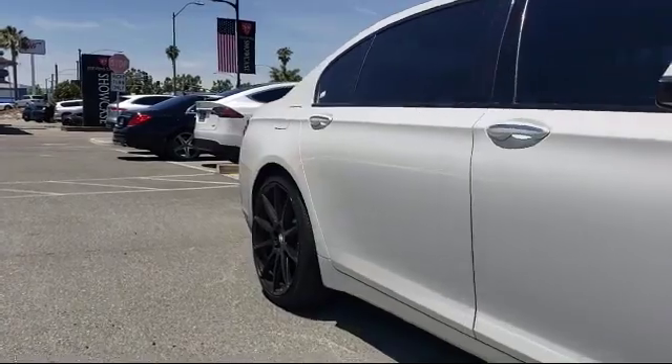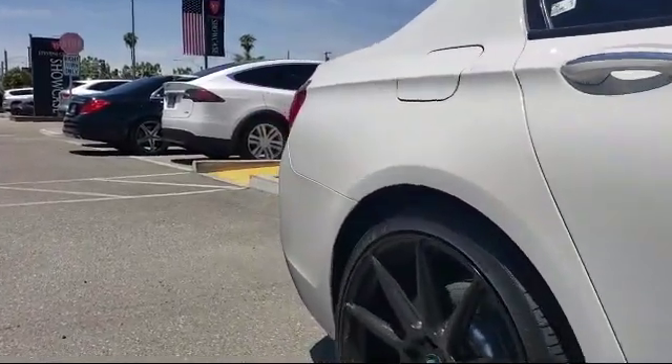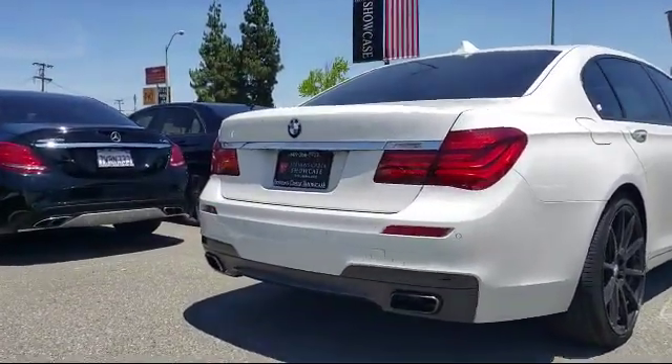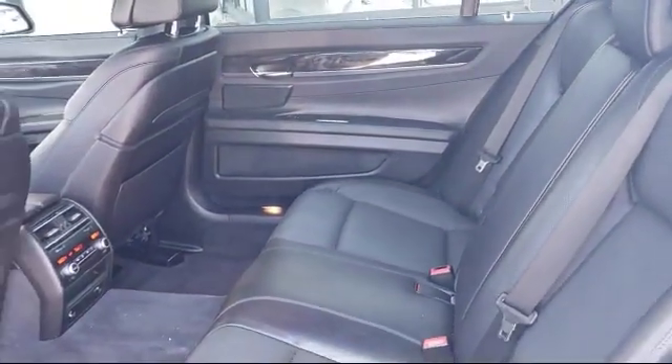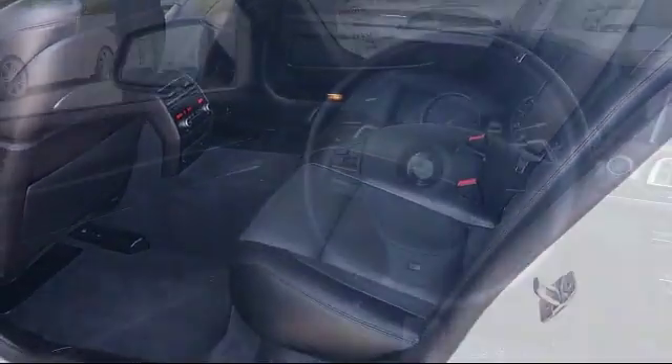For over 25 years, the Zahari Group has been providing high-quality vehicles to our customers. As the latest addition to the Zahari Group, Stevens Creek Showcase specializes in late model, exceptionally well-maintained luxury and performance vehicles, and is proud to provide the best customer service from our professional sales team.